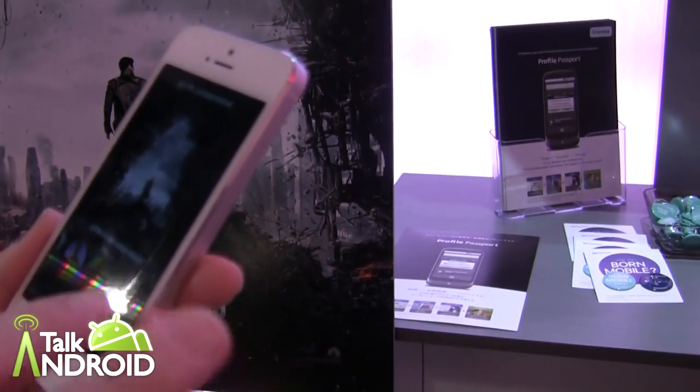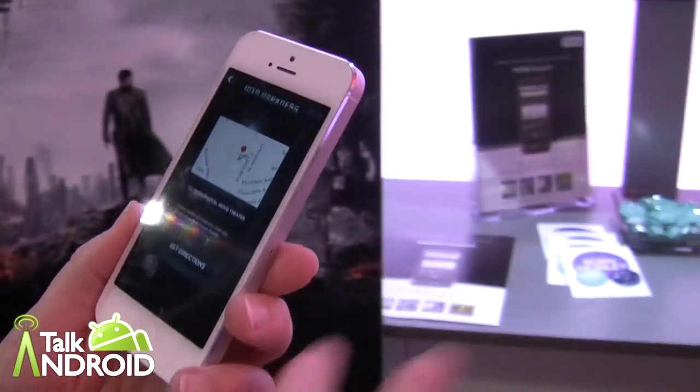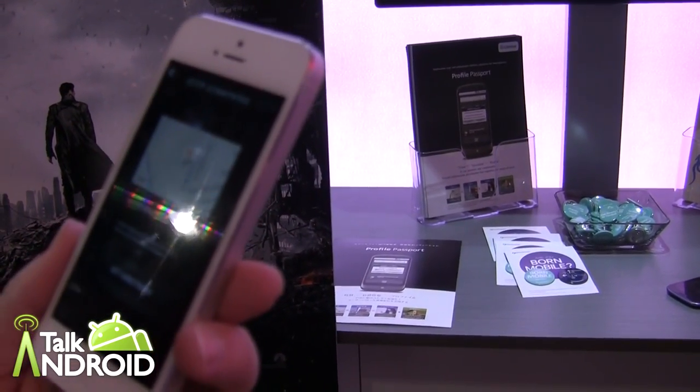There are a couple of other features — maps — so that when I'm near a movie theater that's playing the Star Trek movie it can tell me, or it can possibly even send me notifications for discounts, that sort of thing.